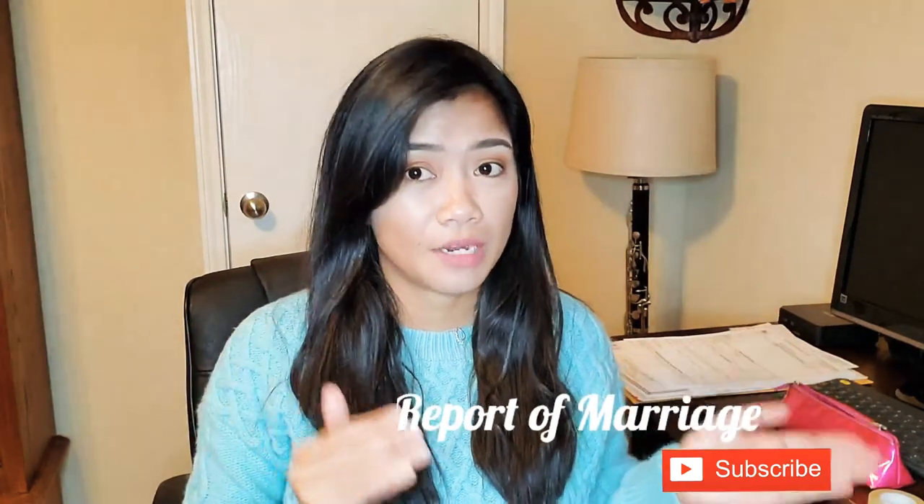What's up everyone, it's me again, Annalee. In today's video I'm gonna be talking about the Report of Marriage. If you are a Filipino who got married here in the United States, you need to submit your Report of Marriage to the nearest Philippine consulate. In this video I'm gonna show you how I assembled my documents and what documents I sent to the Philippine Consulate General in Houston.